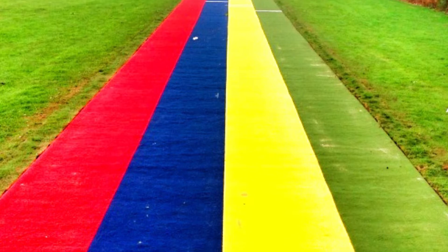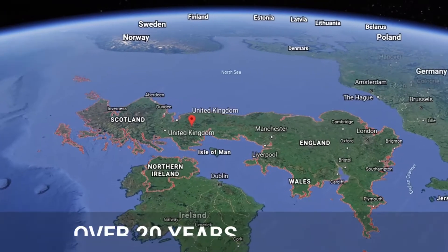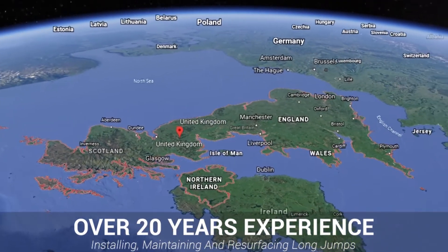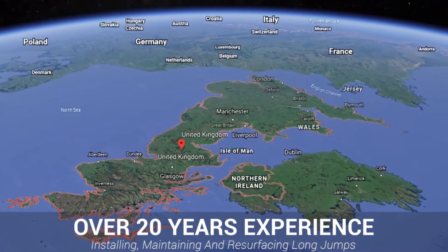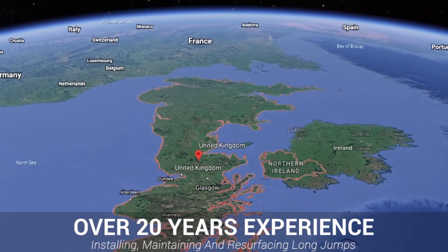So overall, you really can't go wrong with multi-sport. At our company, Soft Surfaces, we've been building full-scale long jump facilities for schools, leisure centres, residential areas and more for well over 20 years now, and no job is too big or too small for us to complete nationwide.